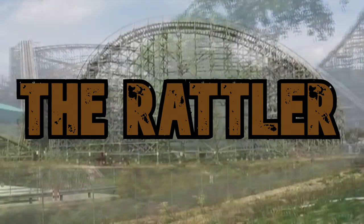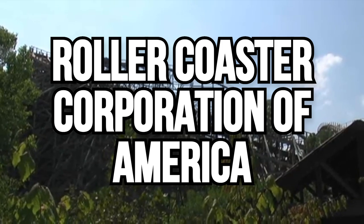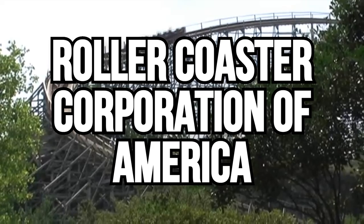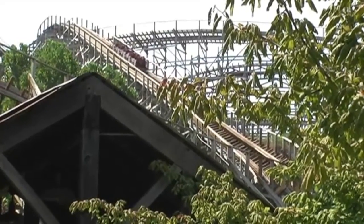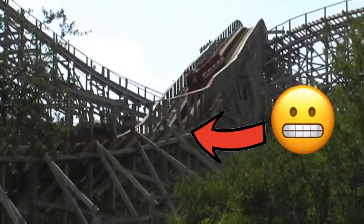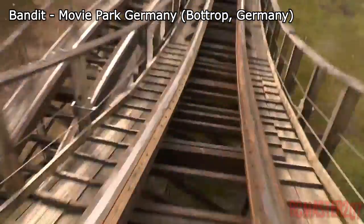The original Rattler opened in 1992 and was manufactured by the Roller Coaster Corporation of America, or RCCA, who at the time had never actually made a roller coaster. They did end up making five coasters total, the Rattler being their first, and all of them are known for being some of the roughest and worst roller coasters ever built.